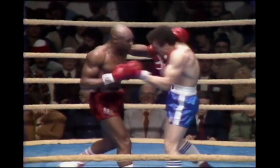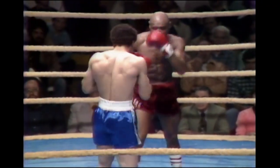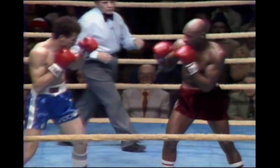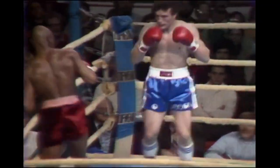Throwing too many punches as they get a good look at each other. Amini so far is moving strictly to his left, which is really the way to fight a southpaw, especially a southpaw like Hagler. He's a punishing puncher. Good right hook by Hagler. Good right hook. Missed that one.